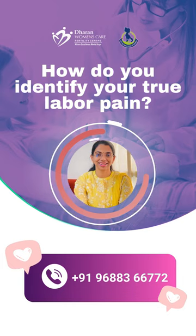All these signs say that you are in true labor pain. True labor pain will never fade with any kind of rest, any kind of relaxation techniques, or massage techniques. So these signs say that it is true labor — and that's the time you have to reach the hospital. Thank you.